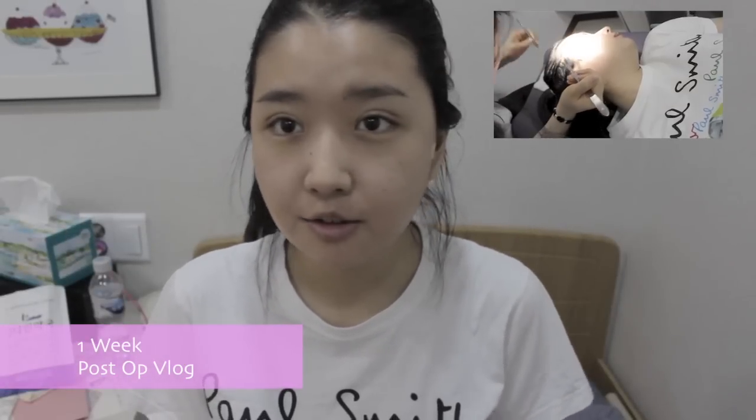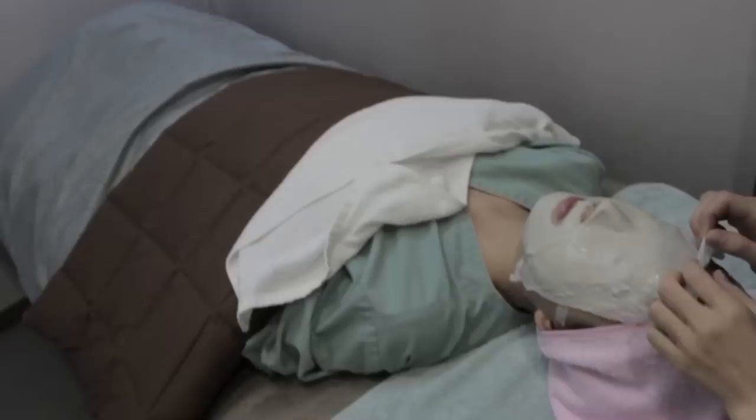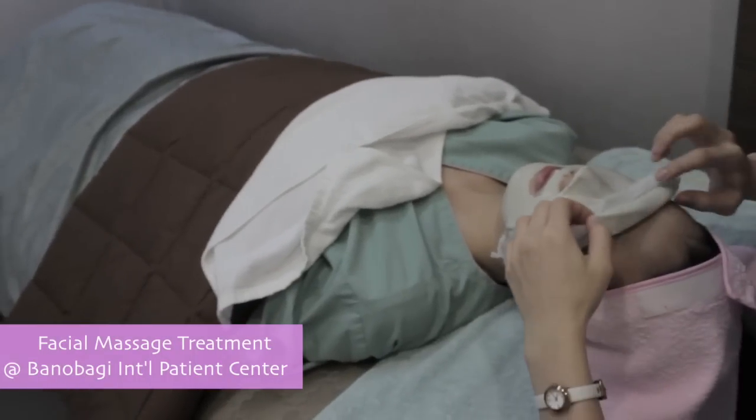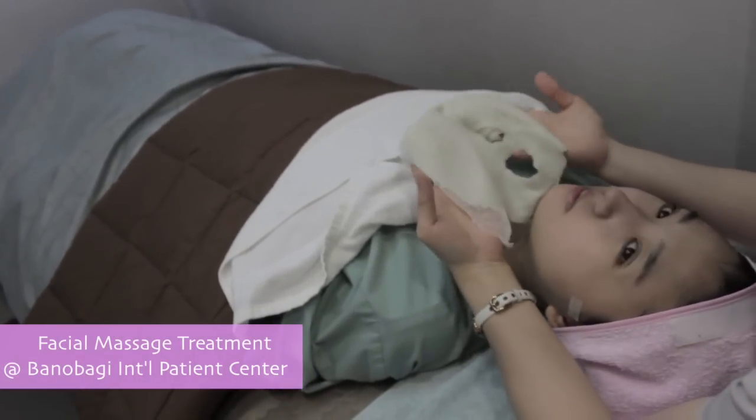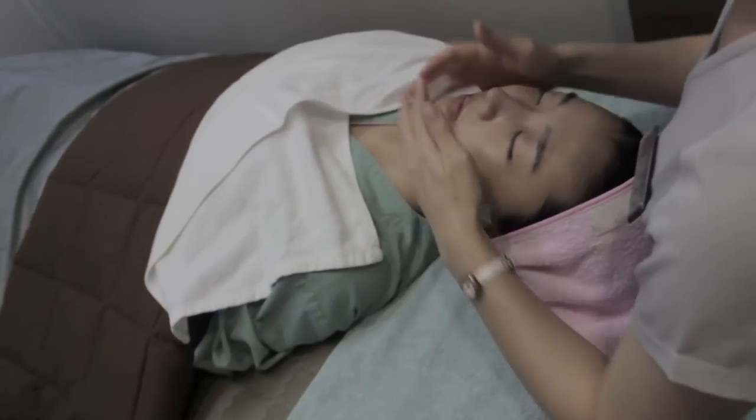Hi everyone, this is one week after the surgery. I just got my stitches removed here and here. I can smile now and a lot of the discomfort around this area is almost disappearing. The swelling hasn't completely gone down yet. I'm going to wash my hair today and I'll update you tomorrow for day eight. Hanobagi also provided other treatments like facial massage — it's one of my favorites, really soothing and relaxing, and it also helps reduce swelling.